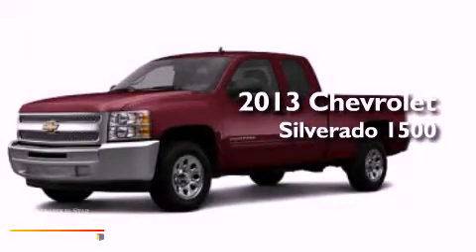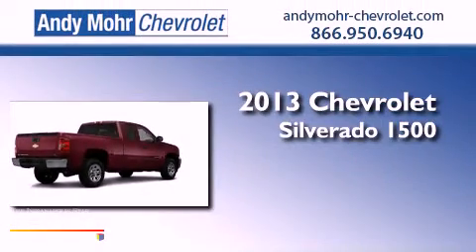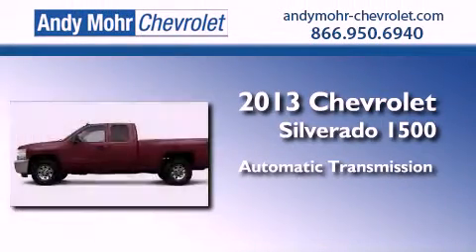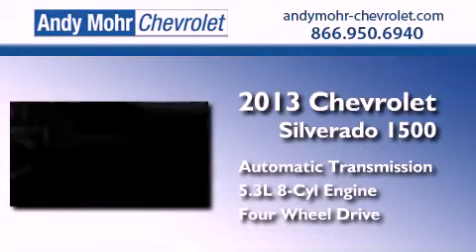This is a brand new 2013 Chevrolet Silverado 1500. This truck has an automatic transmission, a 5.3-liter V8, and the added safety and control of 4-wheel drive.